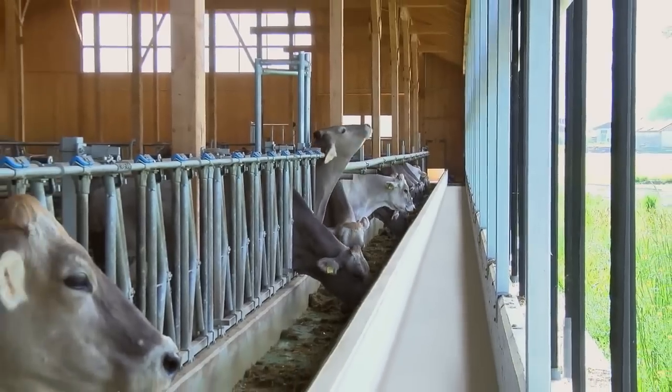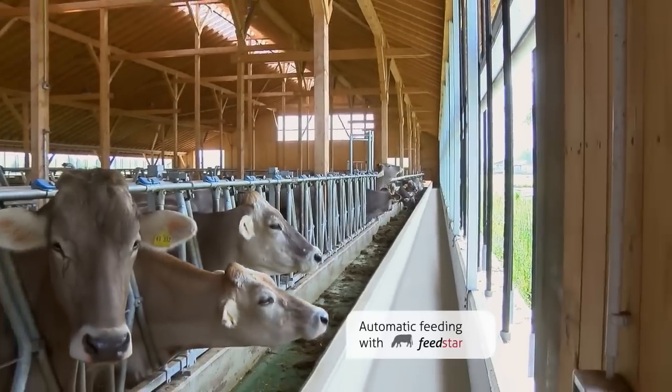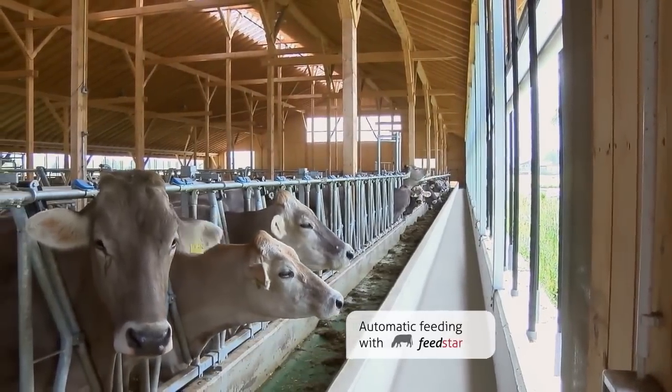Save time and physical labor. Feedstar carries feed to your animals automatically, as often as you wish, even at night and on Sundays and public holidays.